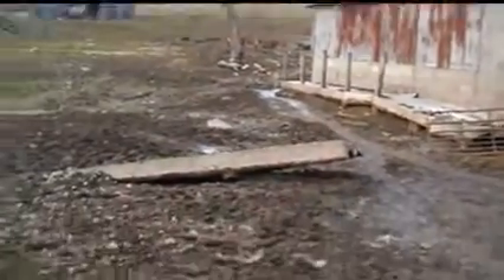That's the milking parlor. That's the mud pit.